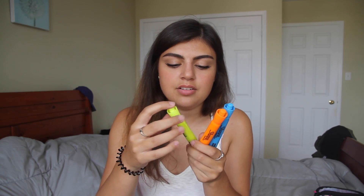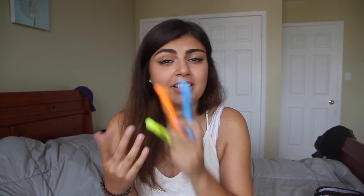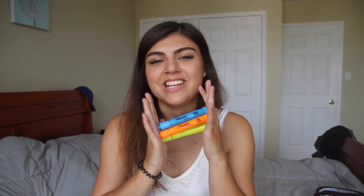So I have some highlighters here. These are just the Sharpie brand and I like using these for note-taking and highlighting the important things in any readings we're doing. I mean I don't have to explain highlighters — everybody loves them. They're an essential for back to school.